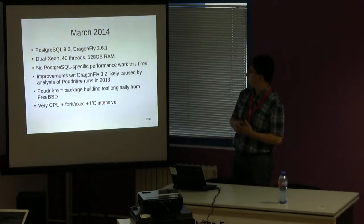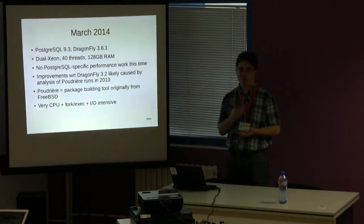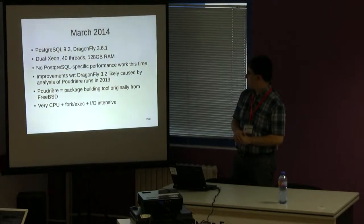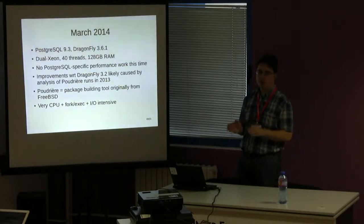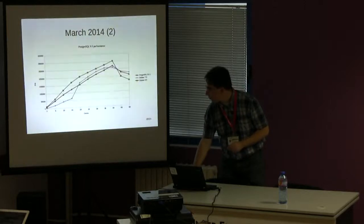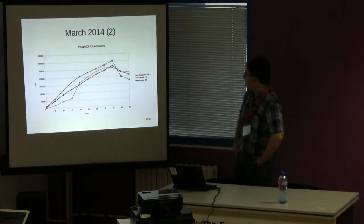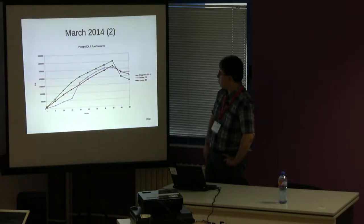We found we still had some improvements, most likely caused by changes made while running Poudrier — the FreeBSD-based package building system created by Baptiste, who is here. We found that DragonFly was now better than Linux for much of the curve. Dragonfly is in green; you have two Linux-based operating systems, Debian and CentOS. DragonFly is faster than Linux and scales better than Linux as long as you have available hardware resources.